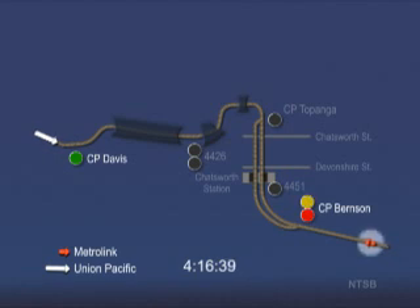In the lower right, you can see the Metrolink train in orange as it approaches the signal at Control Point Burnson. In the upper left, you can see the Union Pacific train in white as it approaches the signal at Control Point Davis. You will note that once a train passes a signal and enters the next block, that signal will turn red. The Union Pacific train is traveling about 47 miles per hour as it passes Control Point Davis on a green, clear signal indication.